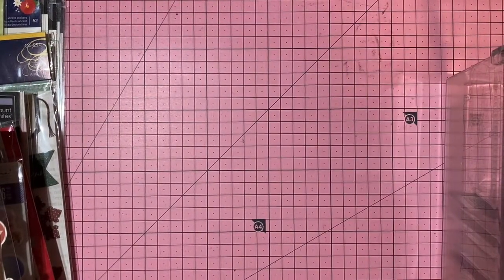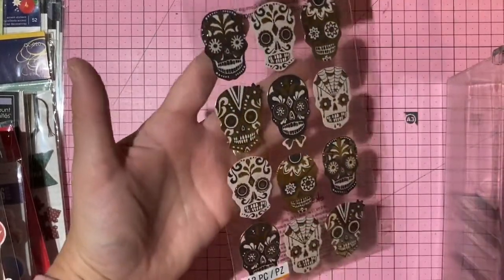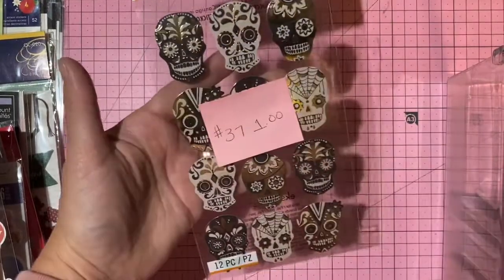Sticko sugar skull stickers — foiled and fun, all there. One dollar, number 37.